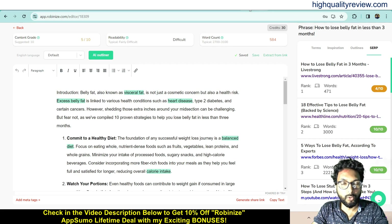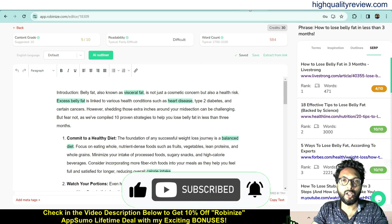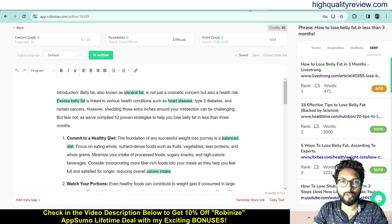That's all about the Rubinize review and small demo. If you like this video, hit the like button and subscribe to my YouTube channel. Don't forget to hit the bell notification so you'll get notified instantly whenever I publish a new video. Thank you, bye bye.